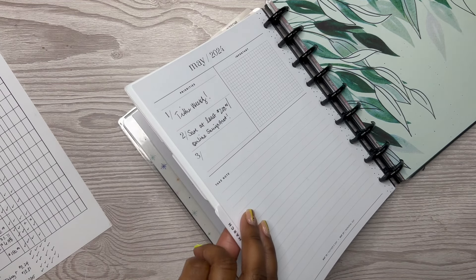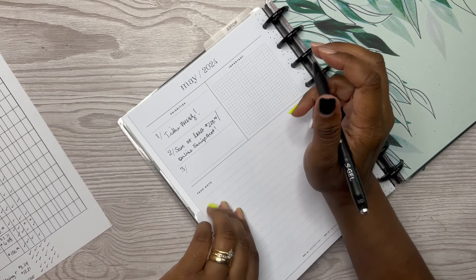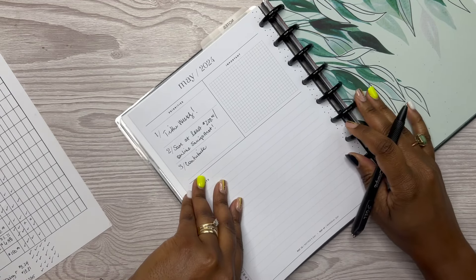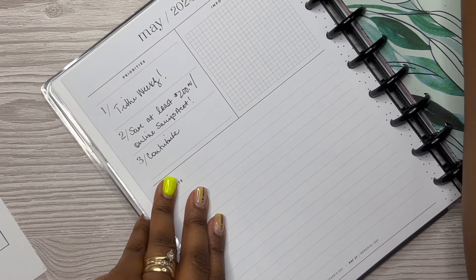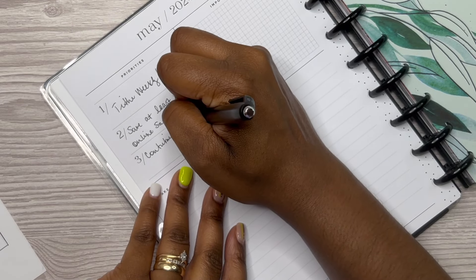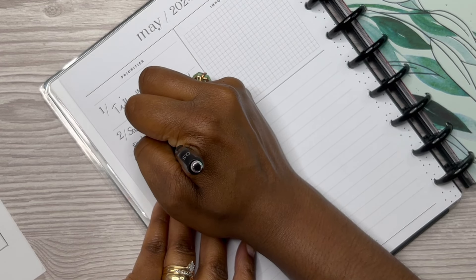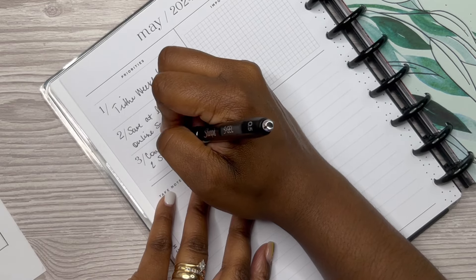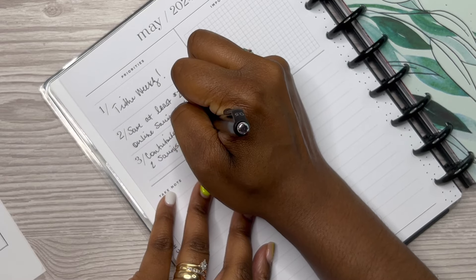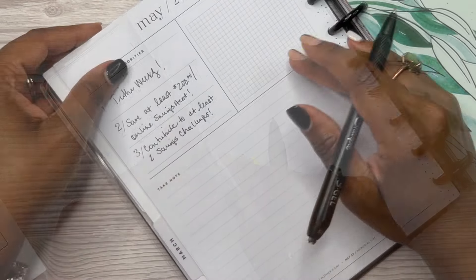The third priority is to contribute to at least two savings challenges this month. I have not been doing well with that one either. So the three priorities are: tithe weekly, save at least $200 in my online savings account, and contribute to at least two savings challenges.